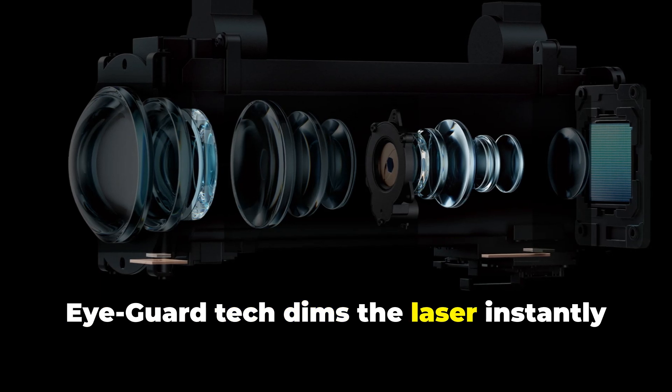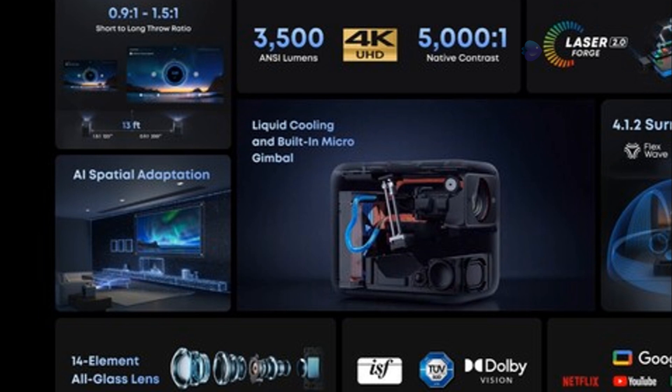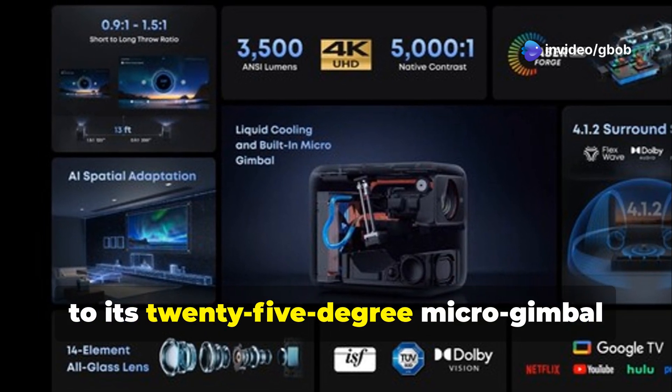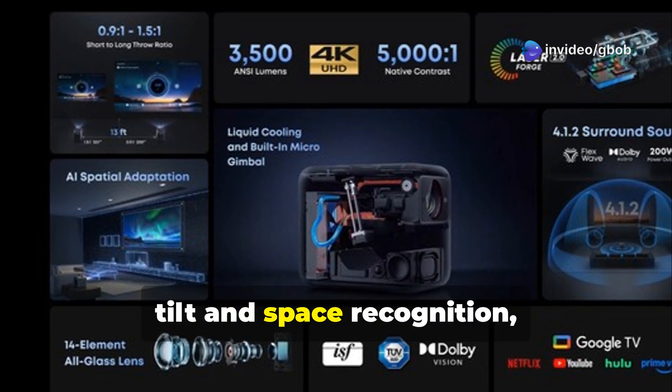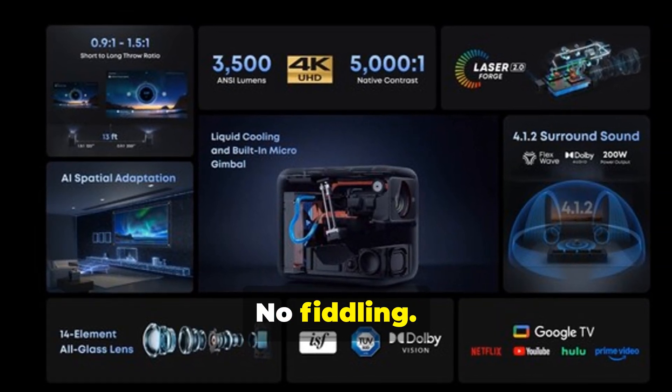iGuard tech dims the laser instantly when someone steps in front of it. Safety handled. And setup? Doesn't matter where you place it — thanks to its 25-degree micro-gimbal tilt and space recognition, the X1 adjusts itself to your environment. No fiddling, just focus.